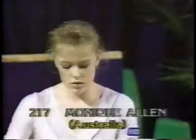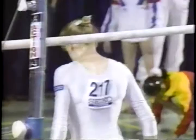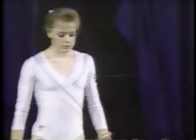To culminate this tension-packed uneven bars final: Monique Allen of Australia. Monique is a gold medalist at the recent Commonwealth Games on this event — she's capable of a medal, she's the last finalist, and she's seen what's gone before. Plenty of pressure on our national champion. Mounting with a straddle over the low bar.